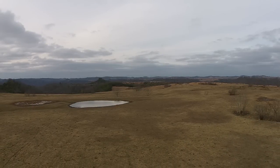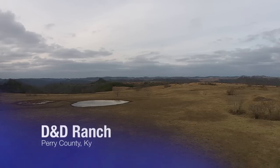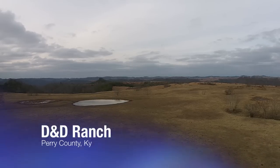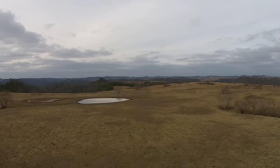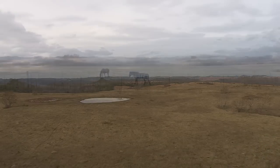This is the farm. The ranch is D&D Ranch. D&D Ranch is a cattle operation that's on reclaimed strip mine land. We're in Perry County, a little community called Chavis, which is kind of on the northern end of Perry County.